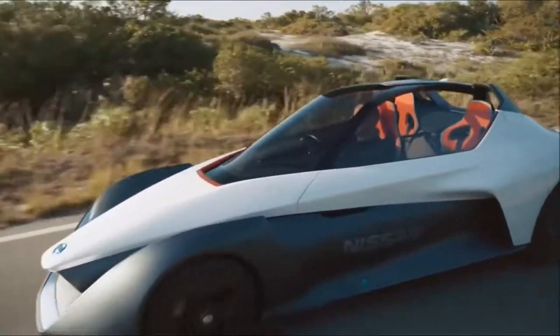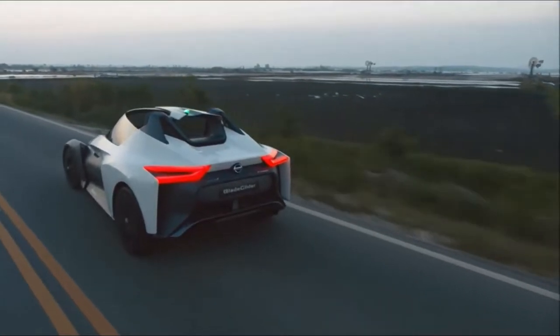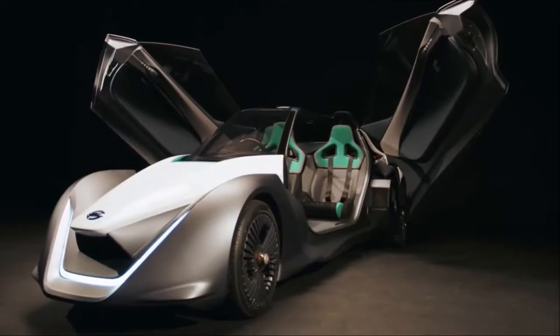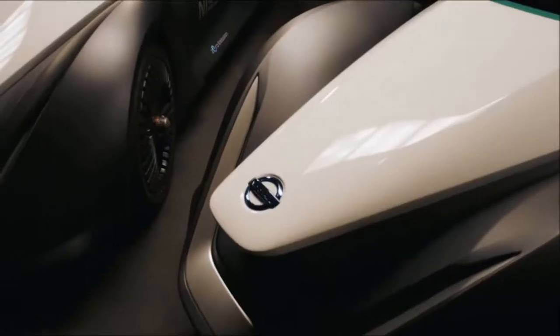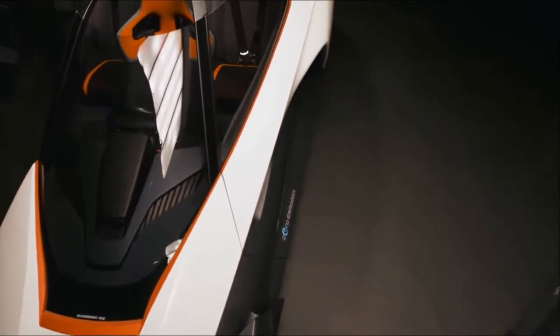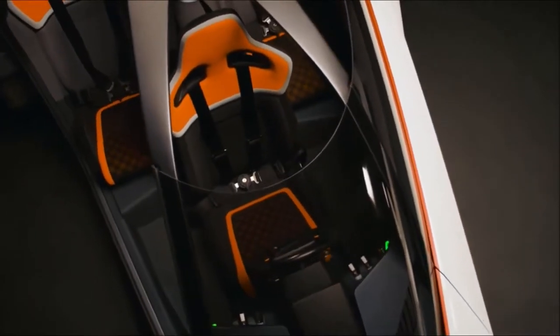Instead of fuel, the car uses electricity. This, however, doesn't prevent it from achieving great power. It's capable of accelerating up to 190 km per hour, and the acceleration time from 0 to 100 km per hour is less than 5 seconds.